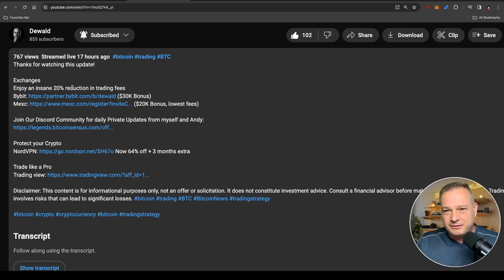Bybit where you benefit from a 20% fee reduction and Mexc with the lowest fees. Also up to a $30,000 bonus for Bybit and a $20,000 bonus for Mexc — you only benefit from these deals by using my links down in the description. Go sign up right now and come trade with me.